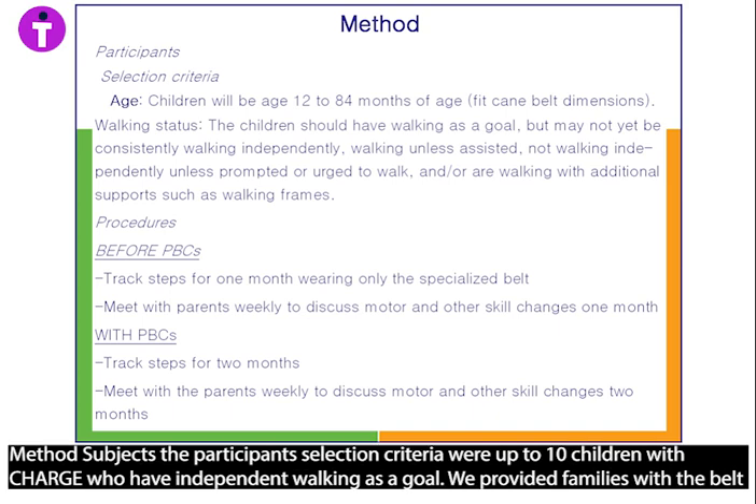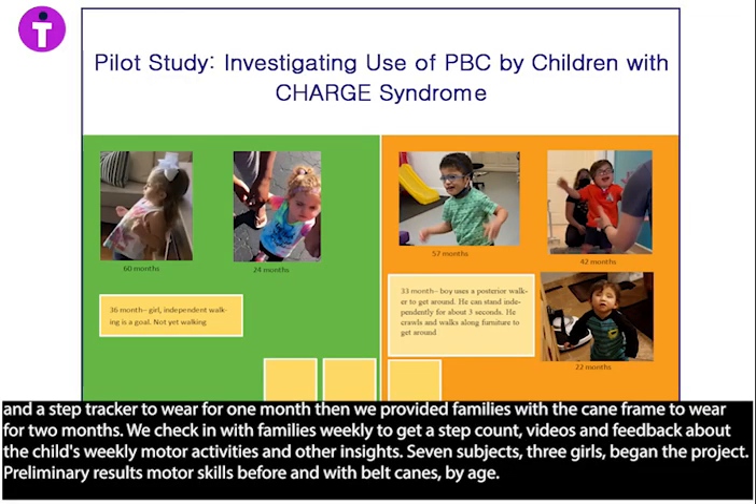Method: Subjects. The participant selection criteria were up to 10 children with CHARGE who have independent walking as a goal. We provided families with the belt and a step tracker to wear for one month, then provided families with the cane frame to wear for two months. We check in with families weekly to get a step count, videos, and feedback about the child's weekly motor activities and other insights. Seven subjects, including three girls, began the project.